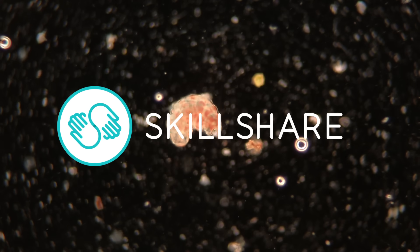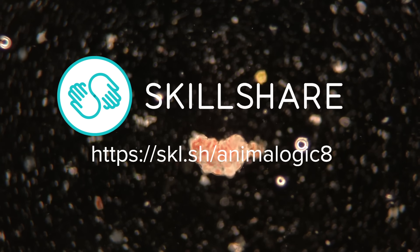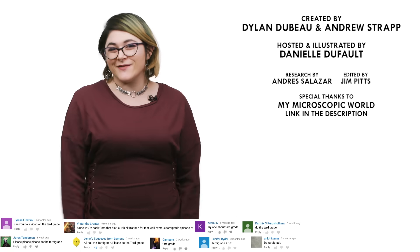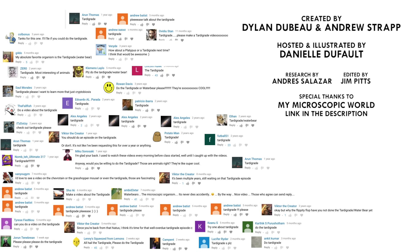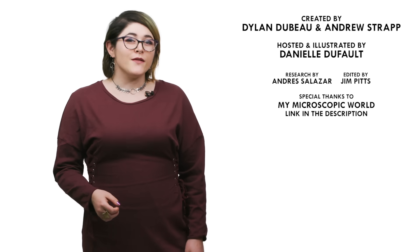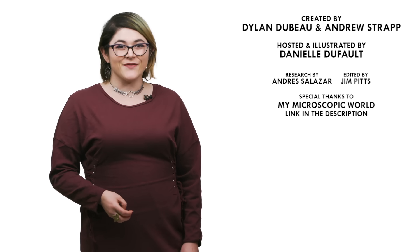If you want to support Animalogic and learn something new on Skillshare, follow the link in the description to sign up for two months of Skillshare for free. What animals should we check out next? Please let me know in the comments and be sure to subscribe for new episodes of Animalogic every week. If you want to watch a time-lapse of the drawing from this episode, make sure that you subscribe to our new channel, Animalogic by Design. Thanks for watching!